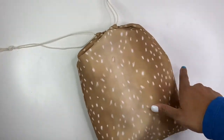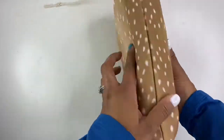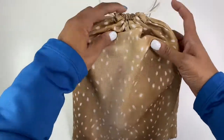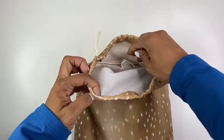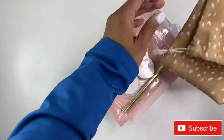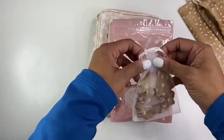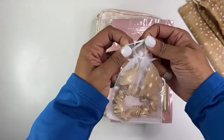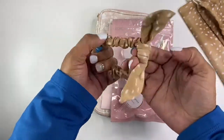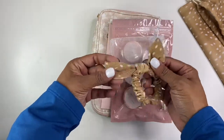First of all, how cute is this little bag? It's so pretty — it's like this gold color. Very pretty. It's like a little Santa sack. And inside here, oh, how cute is this little hair tie scrunchie thing? That's so cute. I got distracted! It is so precious, and I love that it matches the little bag.